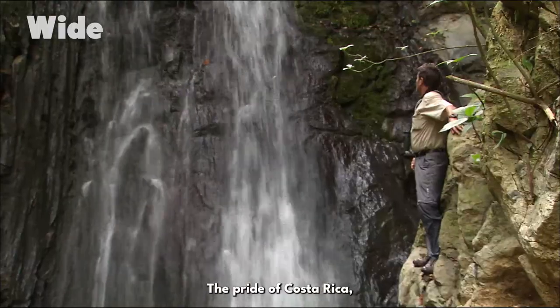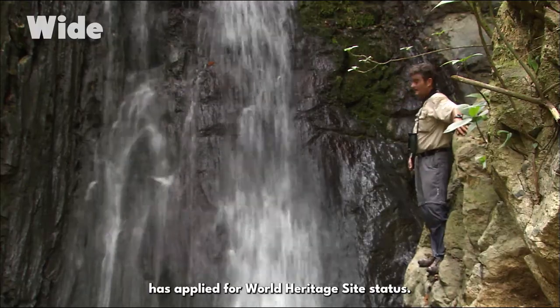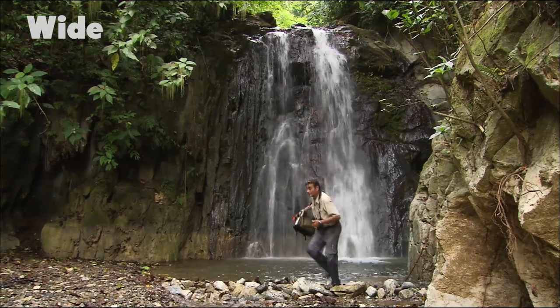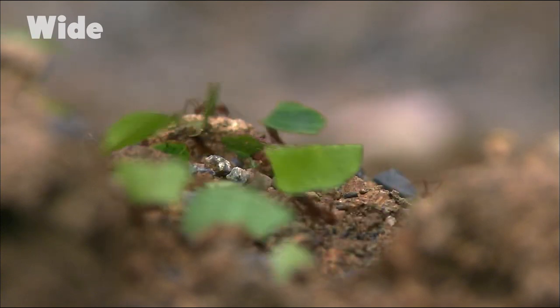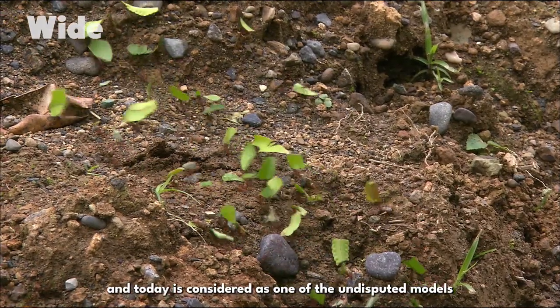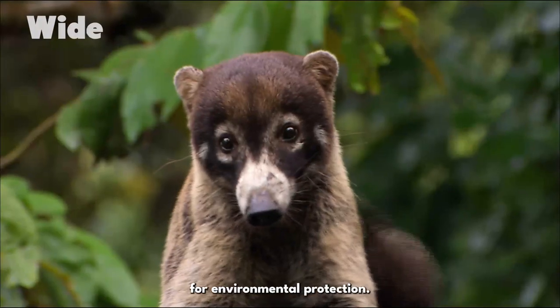The pride of Costa Rica, the Corcovado Park, has applied for World Heritage Site status. Costa Rica started its green revolution 40 years ago and today is considered one of the undisputed models for environmental protection.